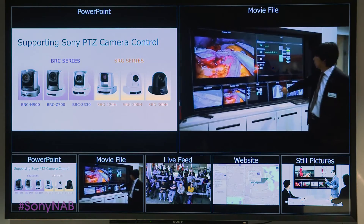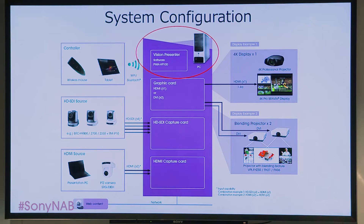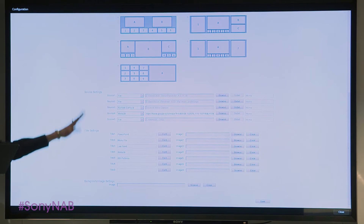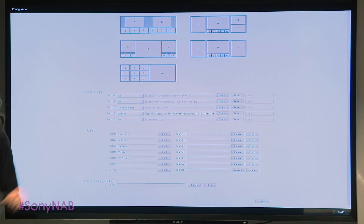So how does Vision Presenter work? It's simple. Start with a properly specified desktop PC and Sony Vision Presenter software. Then connect your display, which could be a 4K monitor, 4K projector, or even a pair of HD projectors with edge blending. To configure the system, just choose and name your layout, assign sources, add titles or backgrounds to your sources, and save.